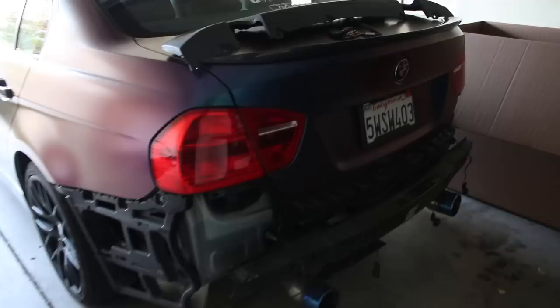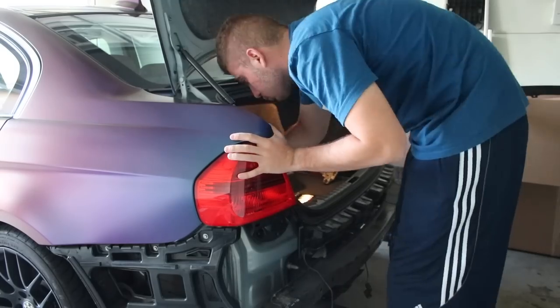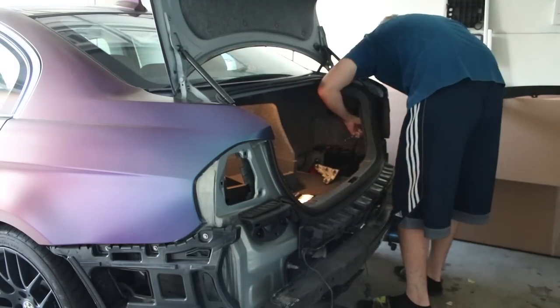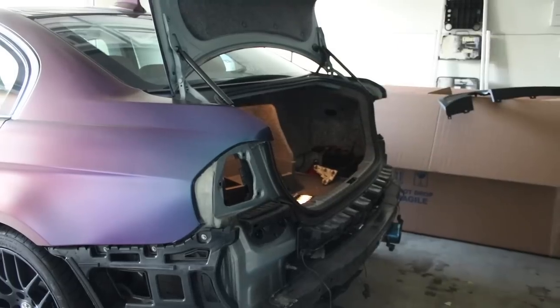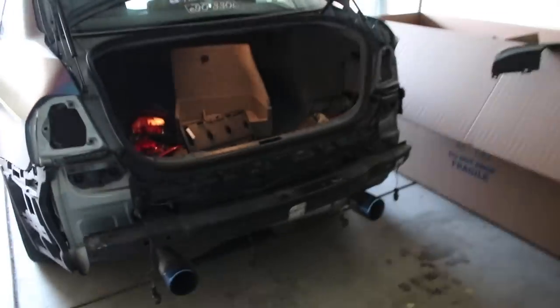I'm letting the bumper dry off over there. I'm going to go ahead and take out the tail light so I can slap on the bumper and put in the tabs — there are some tabs underneath the light. I got all that off, going to plug in the sensors and put the light back in to see if everything aligns correctly.